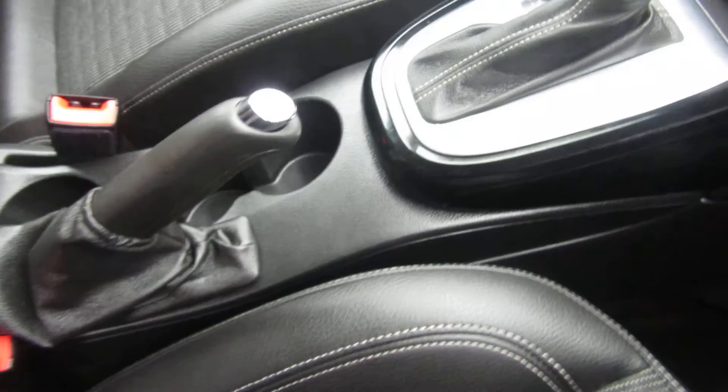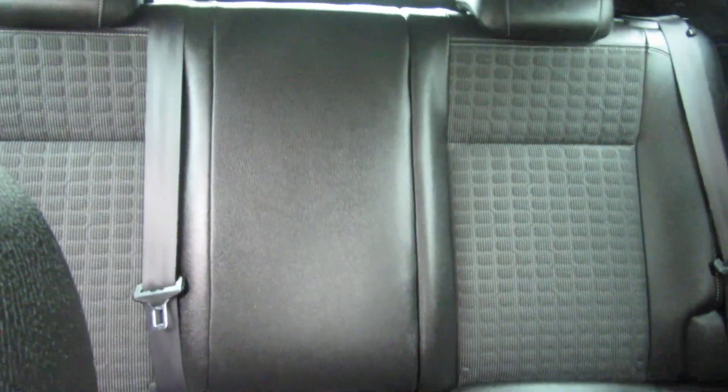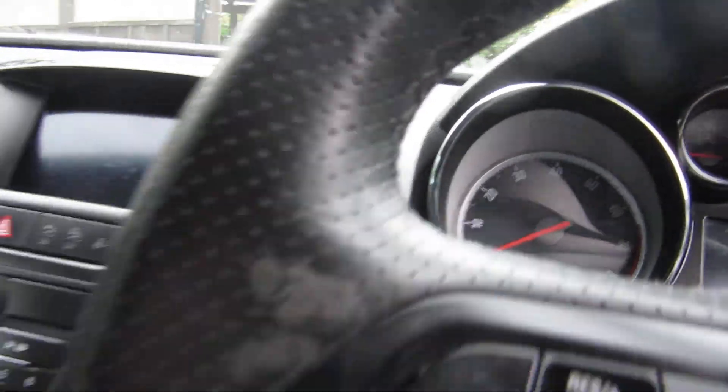Three cup holders there, and under the centre armrest you've got some storage as well. Nice car, this — nice car indeed. Let's pop the bonnet and have a little look at the engine.